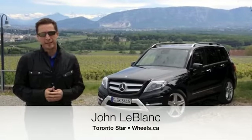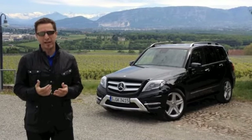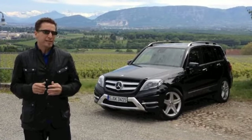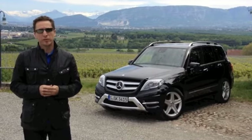The Mercedes GLK is one of the younger model names in the Mercedes lineup, but it's quickly become the second best-selling model in Canada right after the C-Class. For its mid-cycle refresh for 2013, Mercedes has decided to add a diesel engine to what is already a very popular vehicle. I'm here near Geneva, Switzerland to check it out.